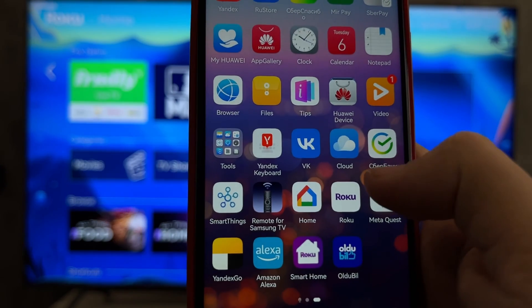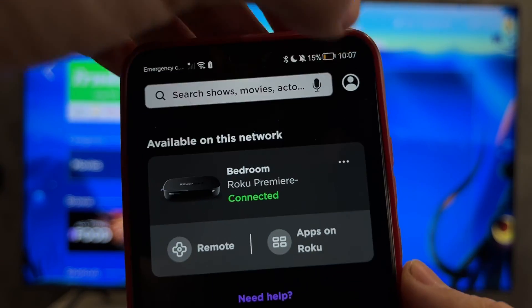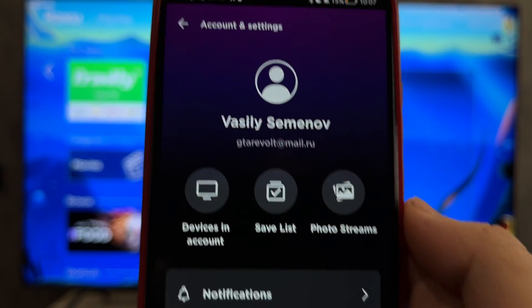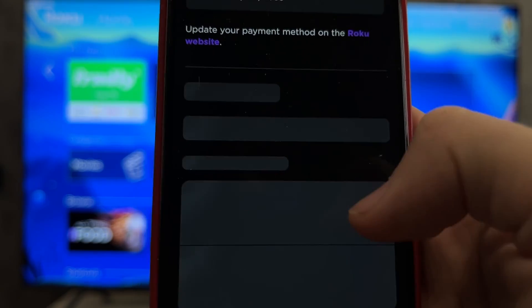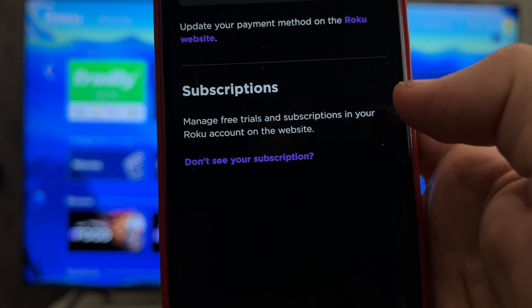If you subscribed via Roku, open the Roku app, then open your account, go to Payments and Subscriptions, find your Friendly TV subscription and cancel it.